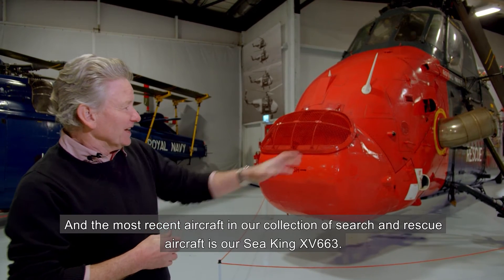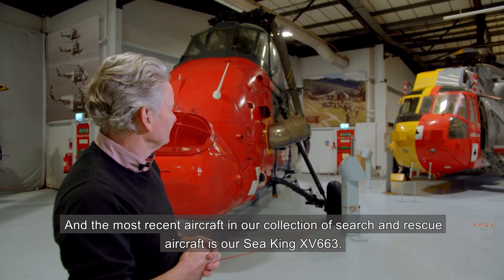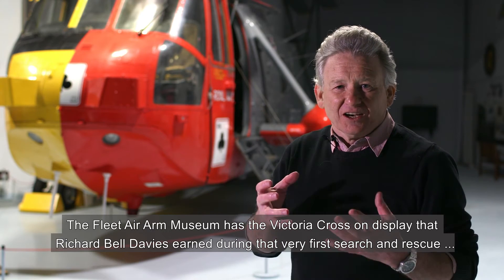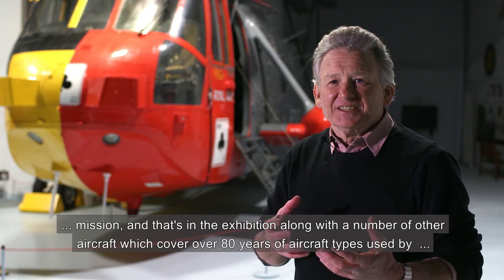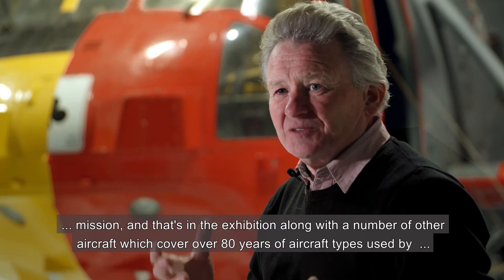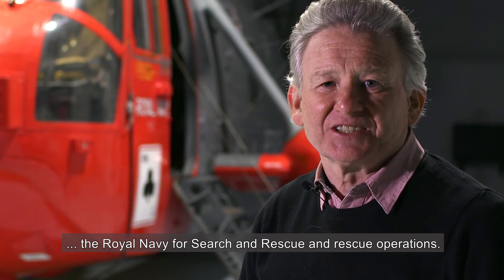The most recent aircraft in our collection of Search and Rescue aircraft is our Sea King XV663. The Fleet Air Arm Museum has the Victoria Cross on display that Richard Bell Davis earned during that very first Search and Rescue mission. That's in the exhibition along with a number of other aircraft which cover over 80 years of aircraft types used by the Royal Navy for Search and Rescue operations.